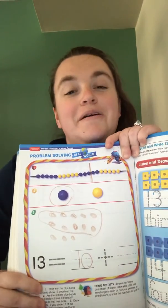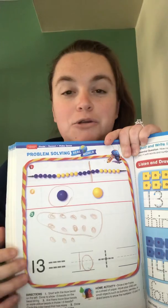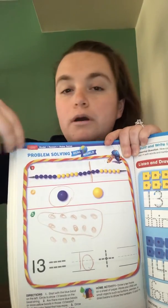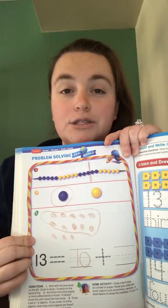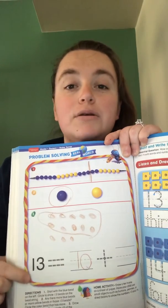Hello again kindergarten, sorry about that — apparently my video just cut off before I could get to this page with you guys, so I just want to show you real quick in case you were confused.